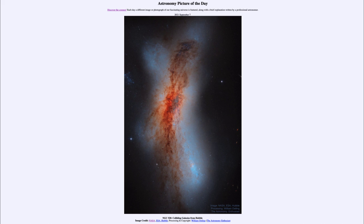So that was our picture of the day for September 7th of 2021, titled NGC 520: Colliding Galaxies from Hubble. We'll be back again tomorrow for the next picture. Until then, have a great day everyone, and I will see you in class.